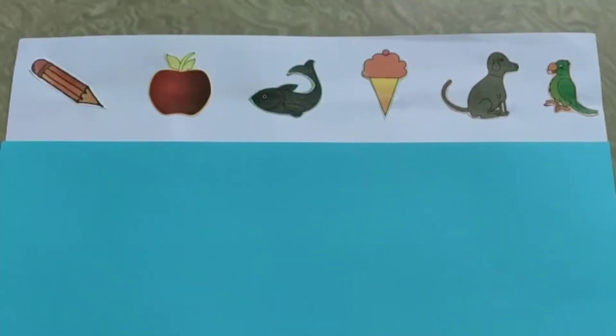So children, as you can see here, ma'am has pasted so many pictures. And these are pencil, apple, fish, ice cream, dog, and a parrot.